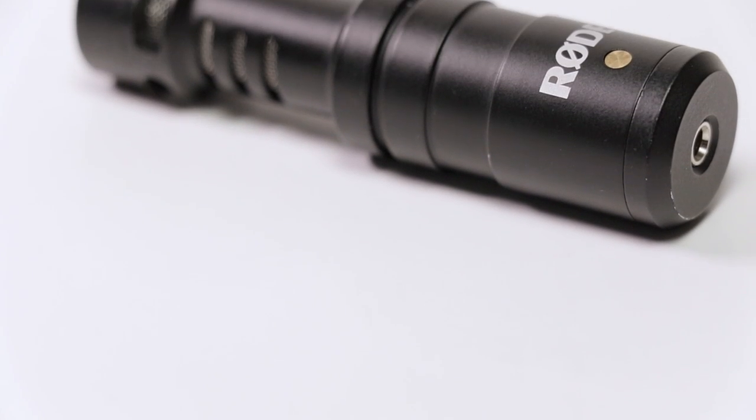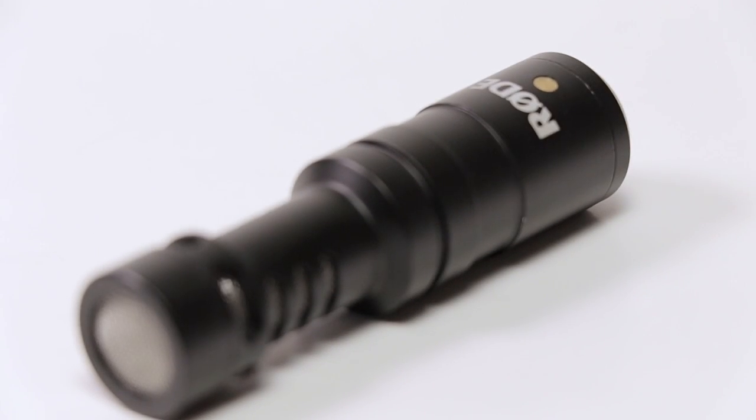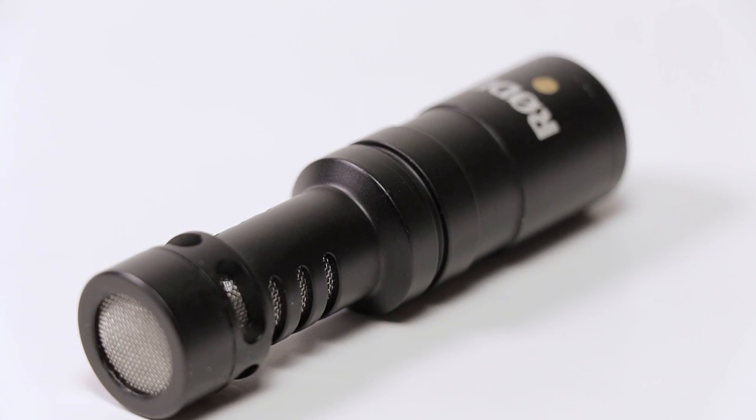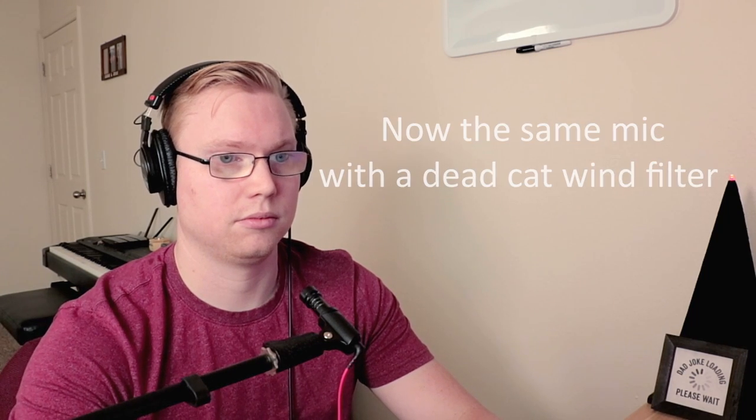Now we're testing out the Rode VideoMicro. The birch canoe slid on the smooth planks. Glue the sheet to the dark blue background. It's easy to tell the depth of a well. These days, a chicken leg is a rare dish. And here's that same Rode VideoMicro in the game simulation.